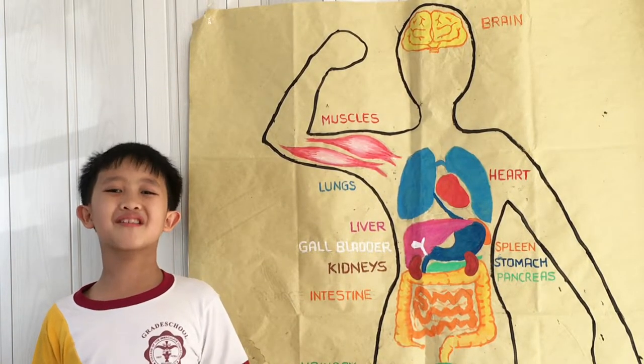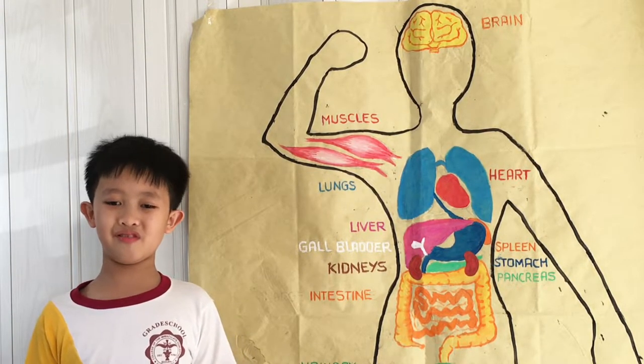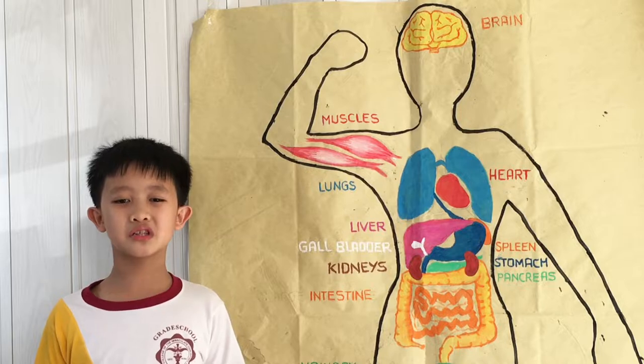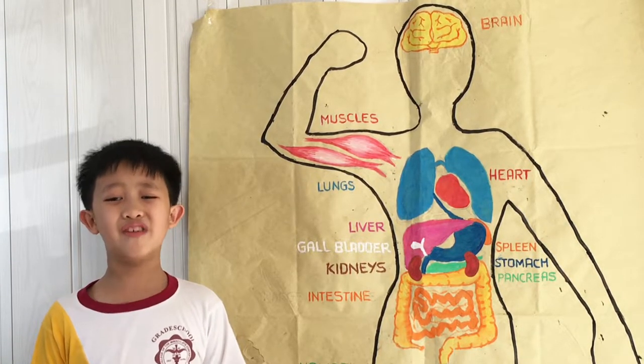The heart is located in the middle of the chest and is part of our cardiovascular system. The heart receives and pumps blood throughout the body. There are two main sections of the heart: the atriums and the ventricles.